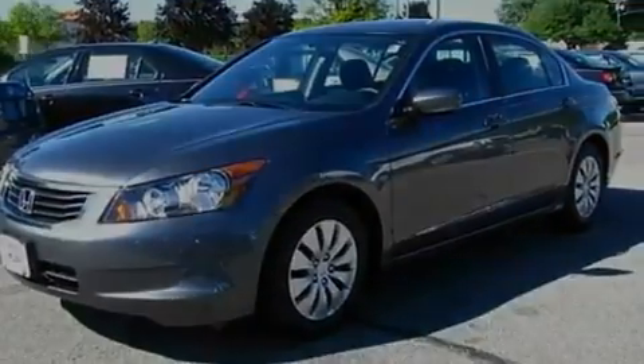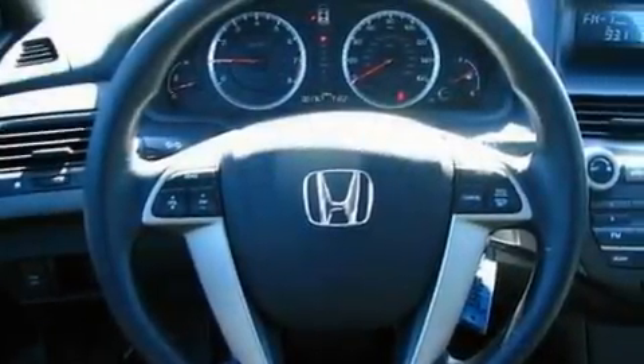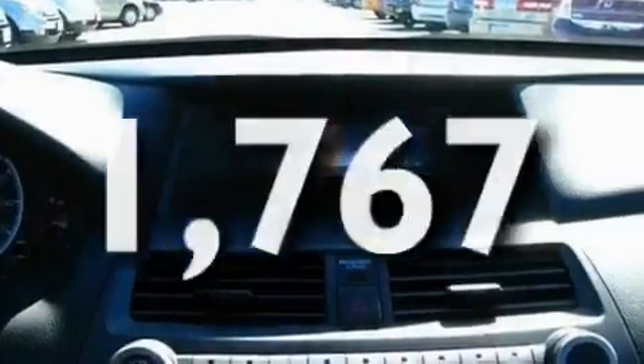Its top features include cruise control, an auto-dimming rearview mirror, a six-speaker audio system, a CD player, a double wishbone independent front suspension, a four-wheel independent suspension, 12-volt power outlets, a low-tire pressure indicator, privacy glass, and this vehicle has fewer than 2,000 miles on the odometer.